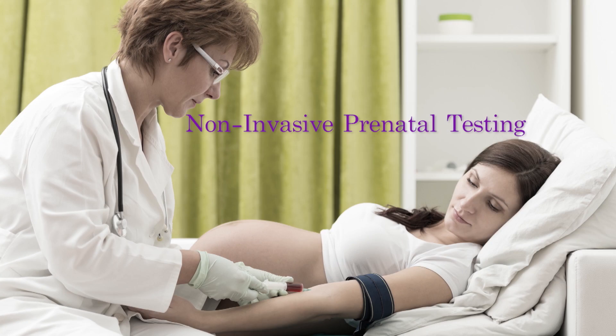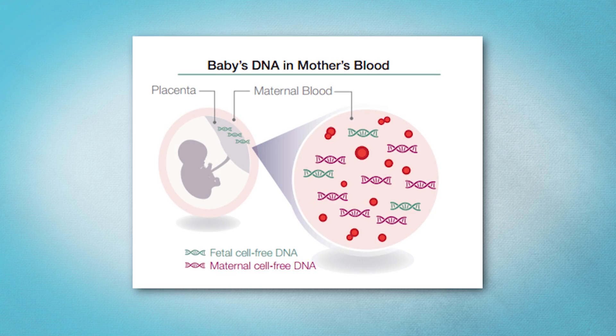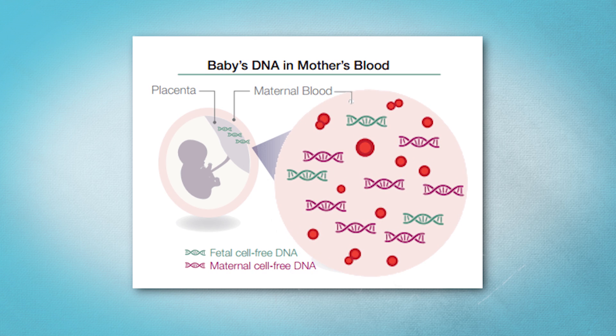NIPT is a type of screening test where we draw blood from a woman's arm. In her blood there is some cell-free DNA from both herself and from the pregnancy, and by analyzing that cell-free DNA we're able to determine if there's a higher or lower chance for certain conditions in the pregnancy. Some women will choose to have a screening test to get that information before deciding whether to have a diagnostic test, because the diagnostic test carries a risk of complications including pregnancy loss.